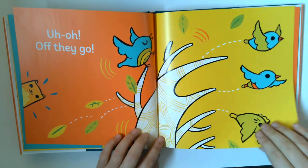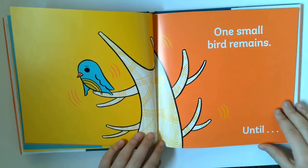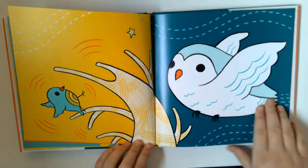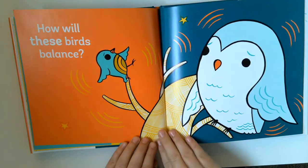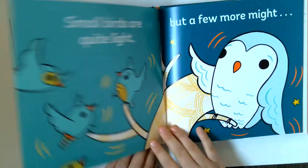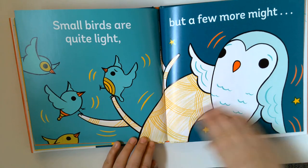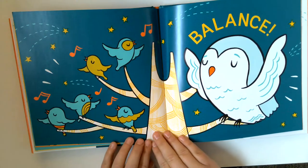Uh-oh, off they go. One small bird remains. Until... How will these birds balance? Small birds are quite light, but a few more might balance.